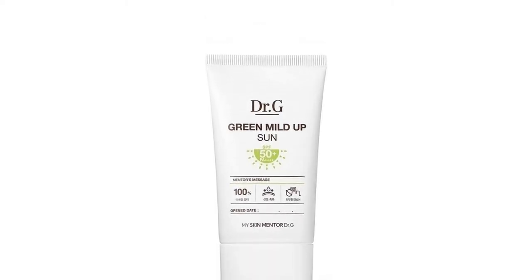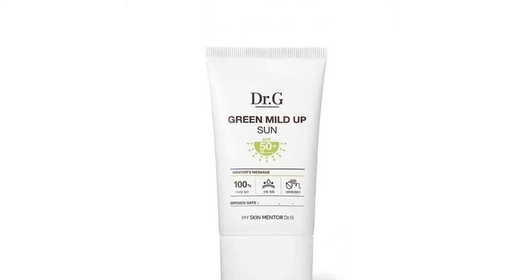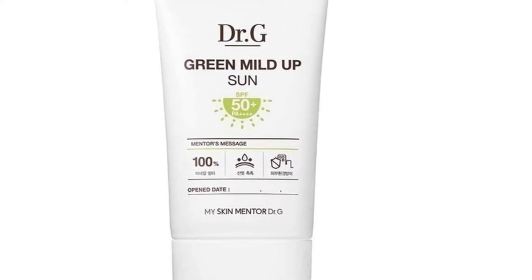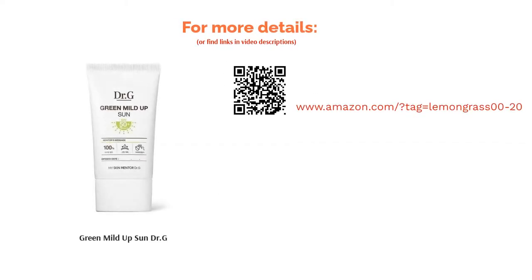A few reviewers noticed that the product did leave a white cast, but it disappeared after a while. Regardless, many buyers were head over heels with this sunscreen, saying it left a matte finish that made their skin feel quite comfortable after application. It spread nicely on the skin as well. Plus, this sunscreen was ultra-hydrating and didn't cause breakouts or trigger allergic reactions.